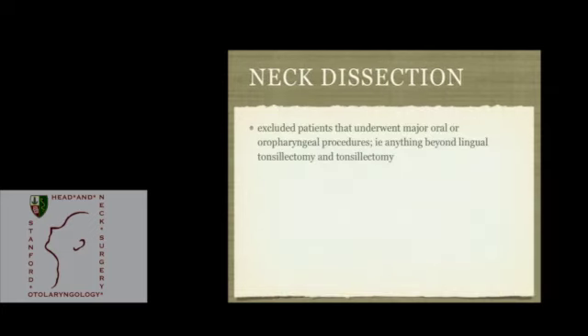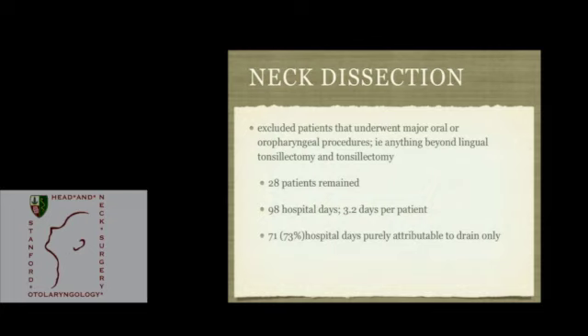I decided to focus on patients who underwent neck dissection alone. Those who also underwent oropharyngeal resection stayed much longer due to dysphagia and various other factors, so I focused on the 28 patients who had not undergone those procedures. These patients had 98 total hospital days with an average stay of 3.2 days. Of those, 73% of hospital days were purely attributable to Jackson-Pratt drains — no other factor besides the JPs. If you start with a plan to discharge patients on post-op day 1 with JP drain training, you could save 43 hospital days — an average reduction of 1.5 days per patient.